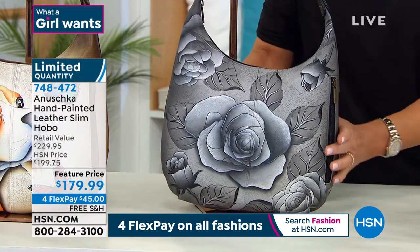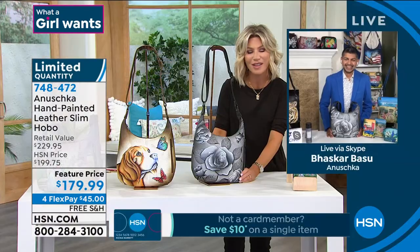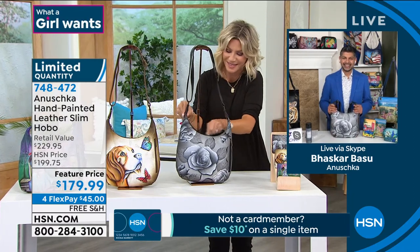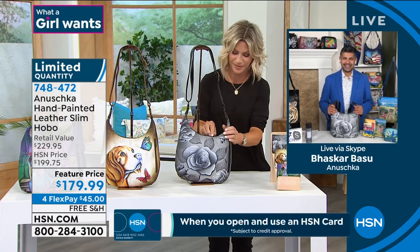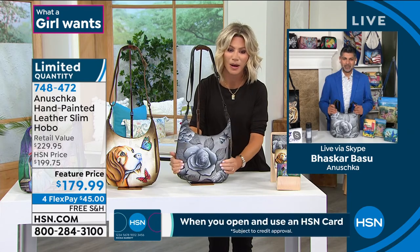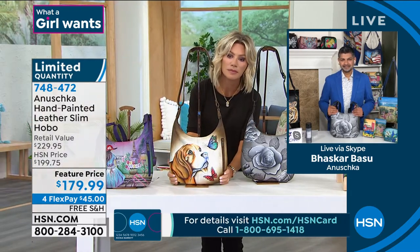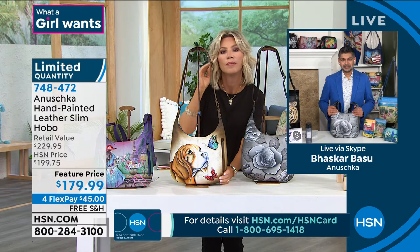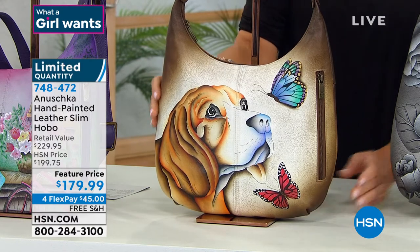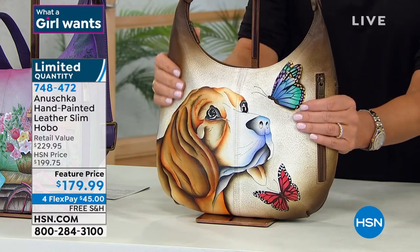We're going to say a quick hello to Joan, who's giving us a call from New York. Joan, happy Thursday. Welcome to HSN, you're live on the air. It's Amy Baskar. Thank you so much for taking my call. I love the Anushkas — I have a whole bunch of them. I love the animals especially. But I was wondering, will you be having any American big animals like the grizzly bears and the moose, the bigger wild animals? Because that's what I really go for.